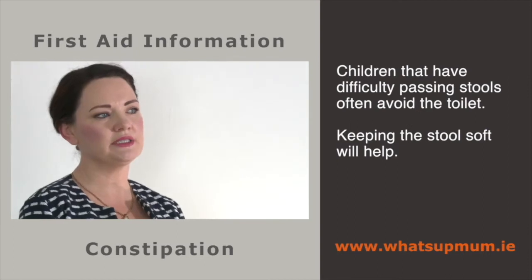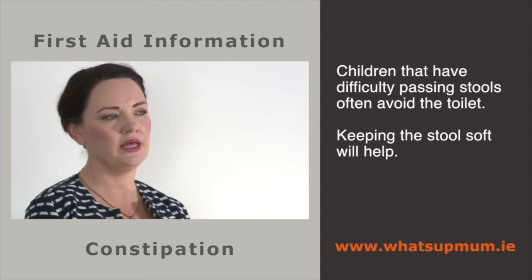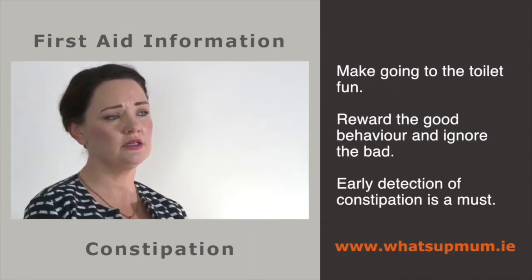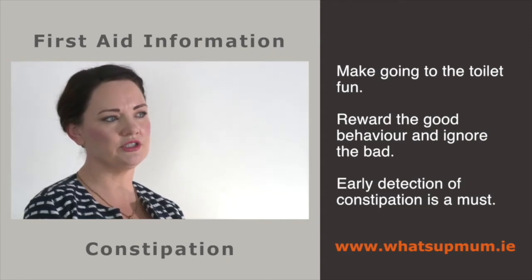Children that experience hard stools that are sore to pass will often hide and avoid the toilet. Keeping the stool soft will help and eventually the child will forget the pain, but this will take time. Early detection of constipation is a must — treatment takes time and effort. Talk to your GP about any concerns you have.